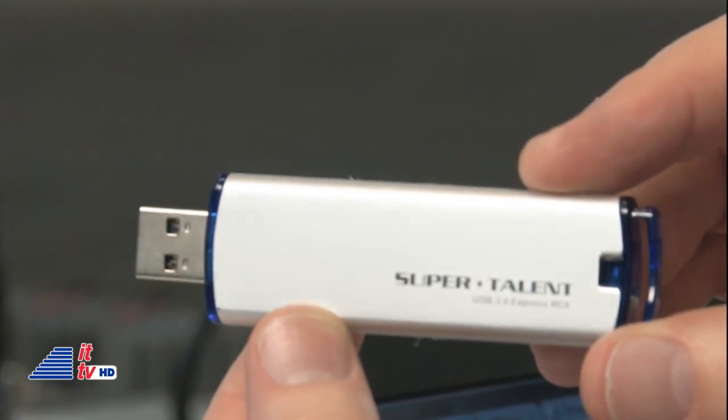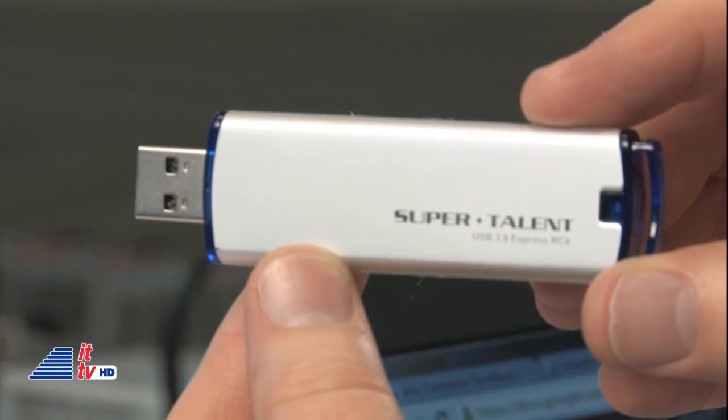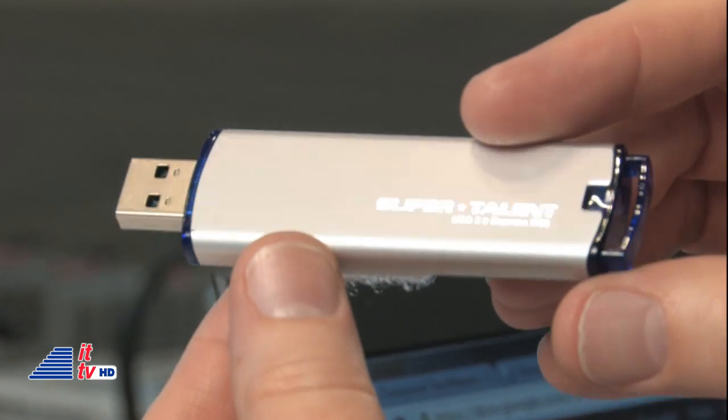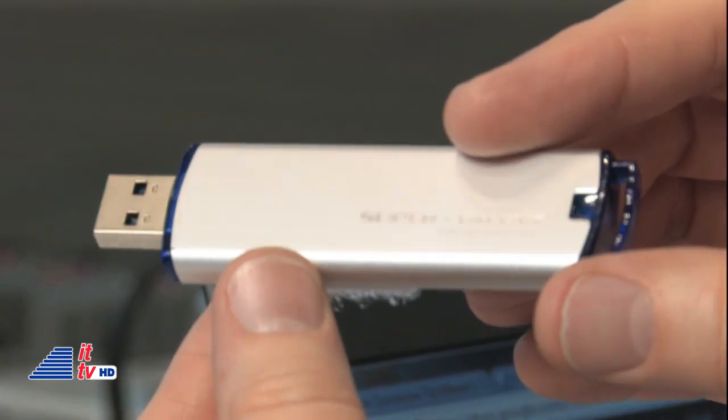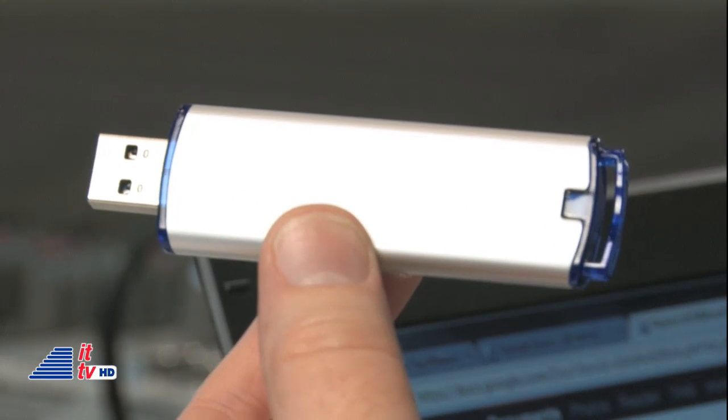So it gets really fast read and write speeds. It comes in 50 gigabyte and 100 gigabytes. The read speed is about 270 megabytes per second read, 240 megabytes per second write. This is an amazing drive.